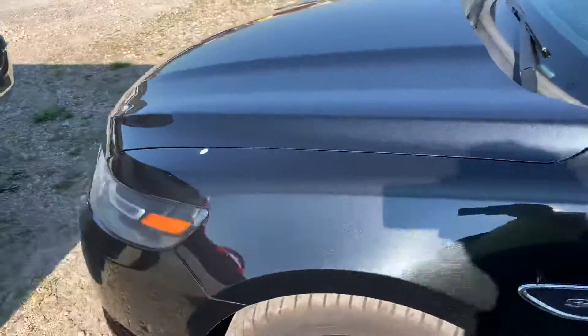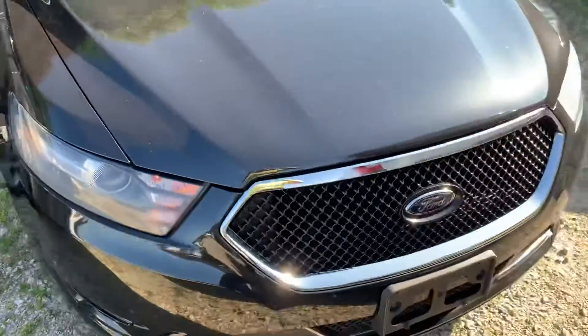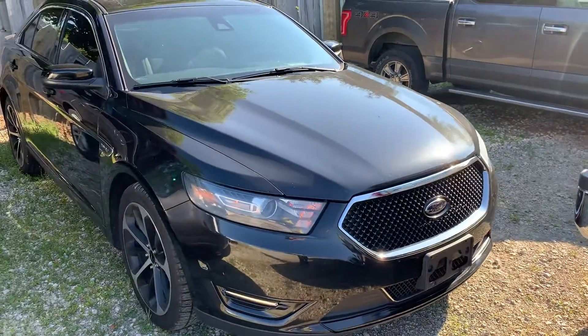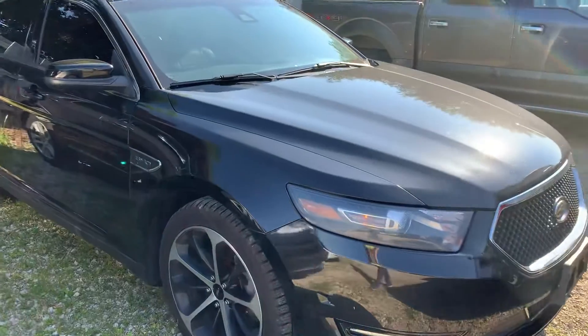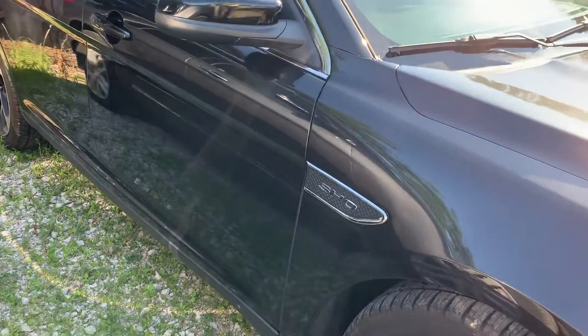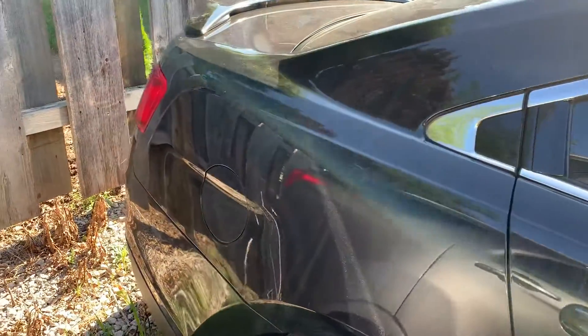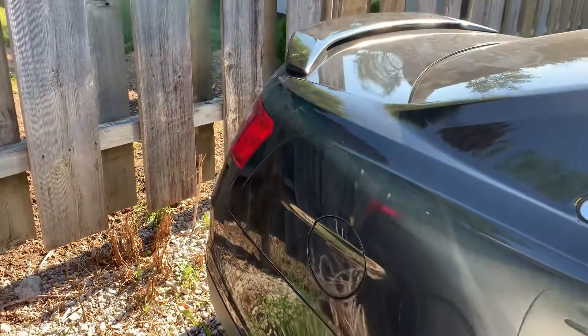Walk around to the passenger side. Again, I'm not seeing any dents or scratches as I'm walking down the passenger side of the vehicle here. There's a mark that can be rubbed out. Everything looks good.